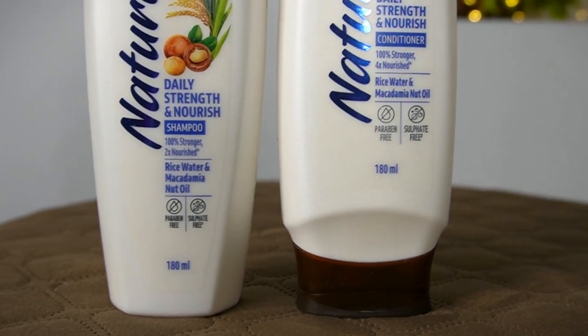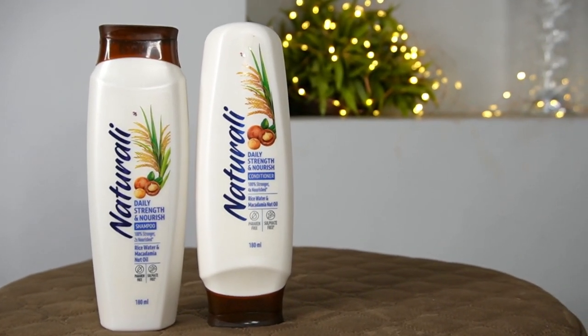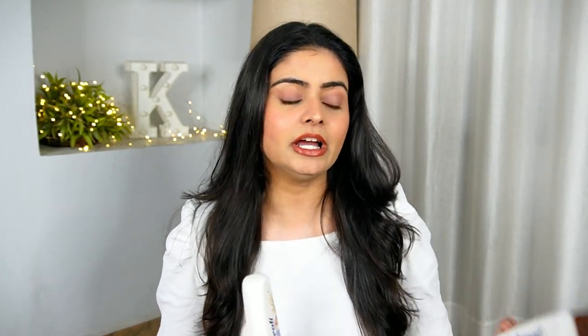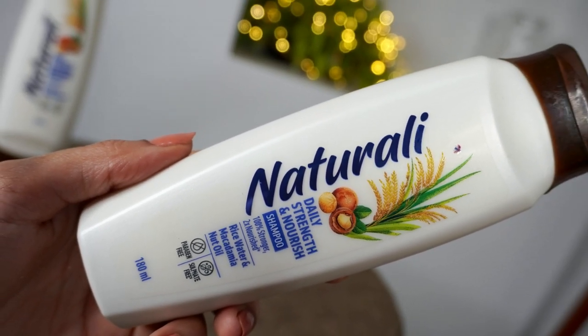I have this combo from their hair care range. It's called the Daily Strength and Nourish Combo — it's a shampoo and a conditioner from the same range. I always say that when you use the same range, you get a lot of results. The shampoo claims 100% stronger and 2x nourished hair.